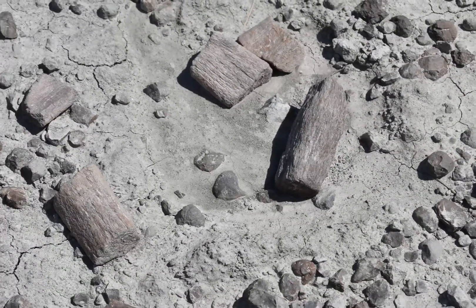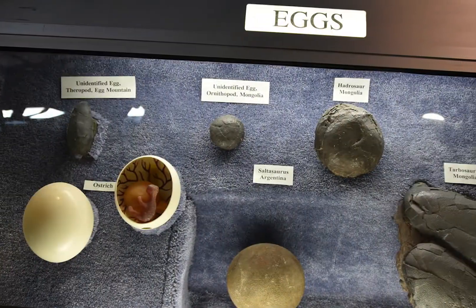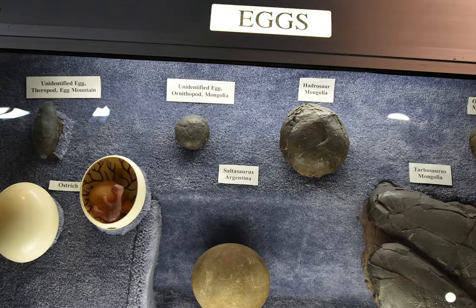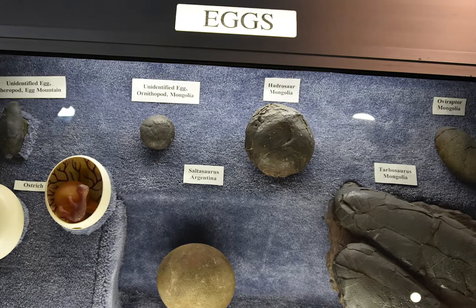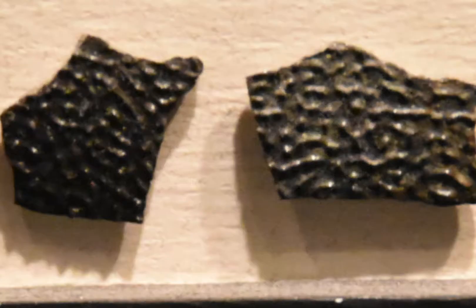Hadrosaur fossils are abundant in the area, and actually are abundant in general. There are also a lot of nests around. You can tell by the fossilized eggshell whether it belonged to a hadrosaur or another type of dinosaur. Hadrosaur eggshells have a wavy texture, and another unknown dinosaur in the area has eggshells with a bumpy, braille-like texture.